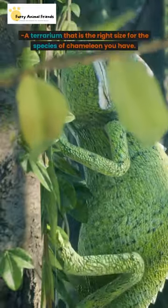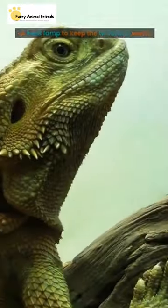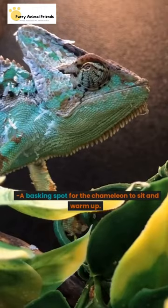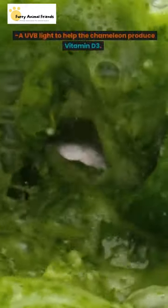A terrarium that is the right size for the species of chameleon you have. A heat lamp to keep the terrarium warm. A basking spot for the chameleon to sit and warm up. A UVB light to help the chameleon produce vitamin D3.